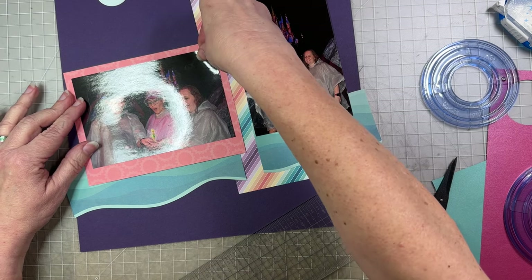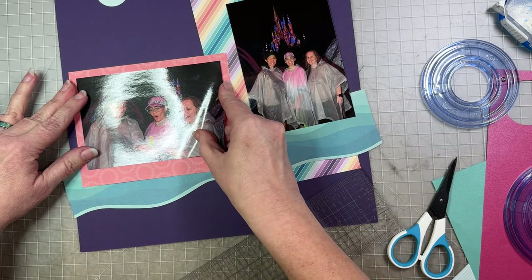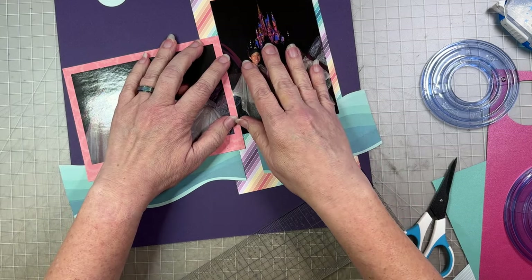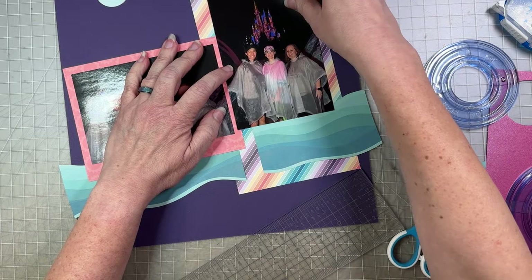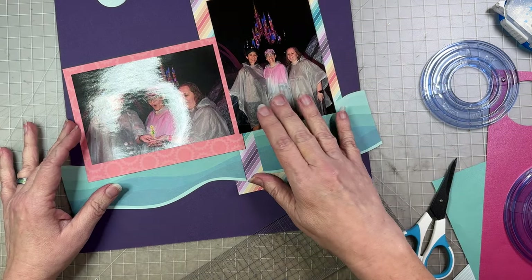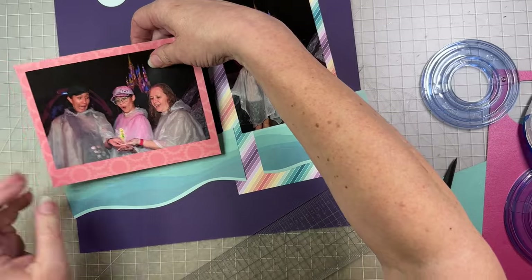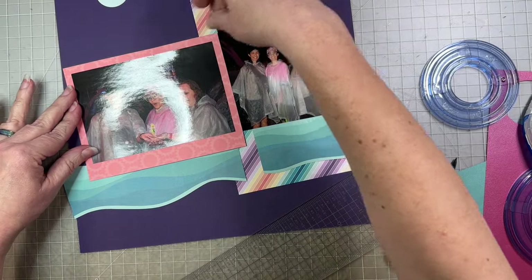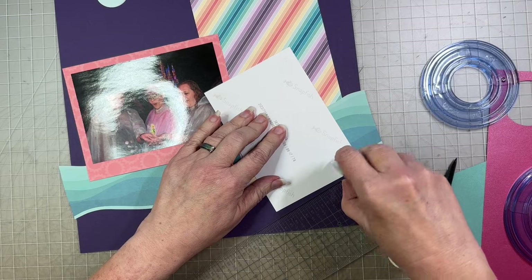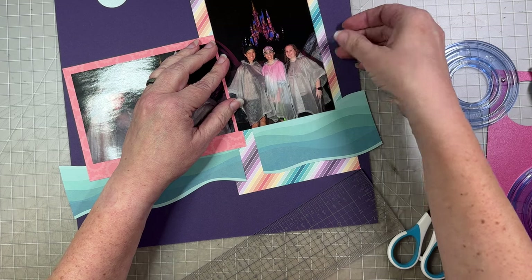I'm going to not center it because I trimmed it, so now it's a little bit longer on one side. I'm going to make the wider space at the bottom, kind of like an old Polaroid picture for those of us old enough to remember. I'll just butt this up against there. I do feel like I'm using the sample more than I usually do — usually I just let it get my idea started and then I run with it. But this time, for whatever reason, this one hasn't entered my head yet to be its own layout.